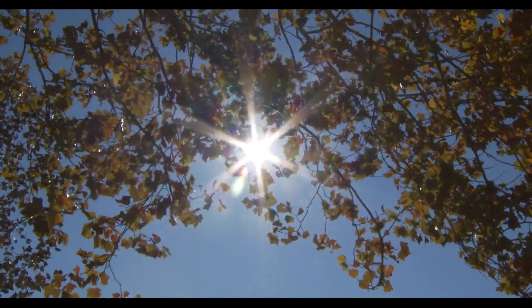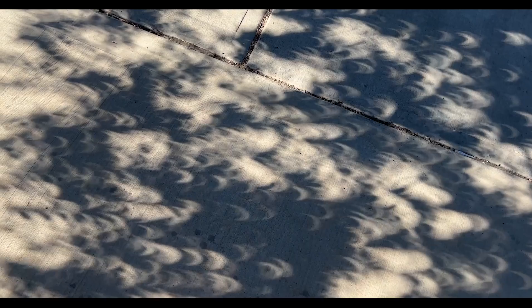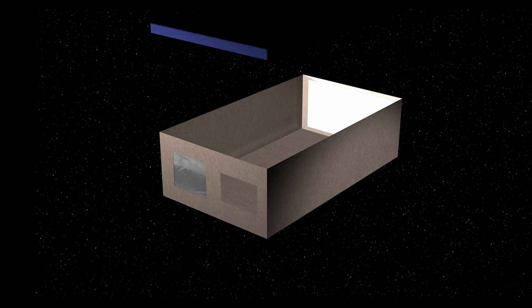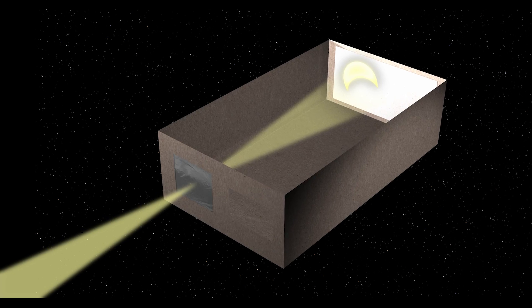If you can't get solar eclipse glasses or solar filters, you can still observe the eclipse indirectly. It can be as simple as looking at the shadow of a tree, where you'll see the crescent shape of the partially eclipsed sun as the image filters through the tree's leaves. If you're feeling crafty, you can build your own viewer that works in a similar way. Click the link in this video to see how to build an eclipse viewer using common household materials.